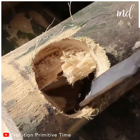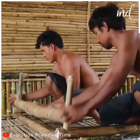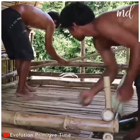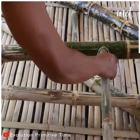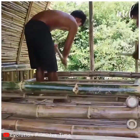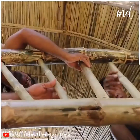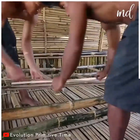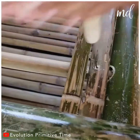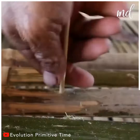Bamboo is a great material and today bamboo homes are springing up all over the world. Now they're working on building the bed — once again, they do this using bamboo trunks only. I can only imagine how cool it would be to live in this house, right in the middle of the wilderness.